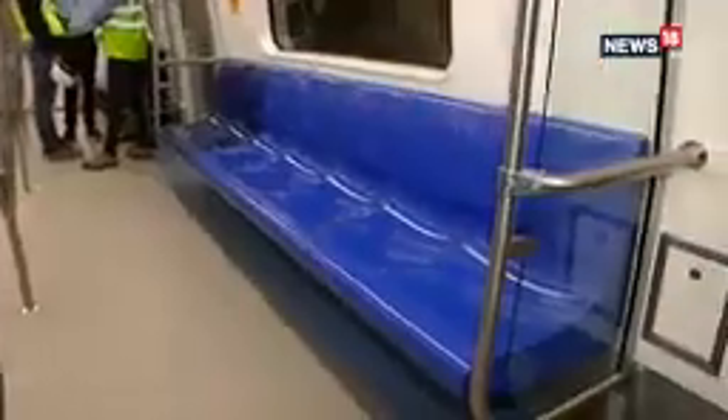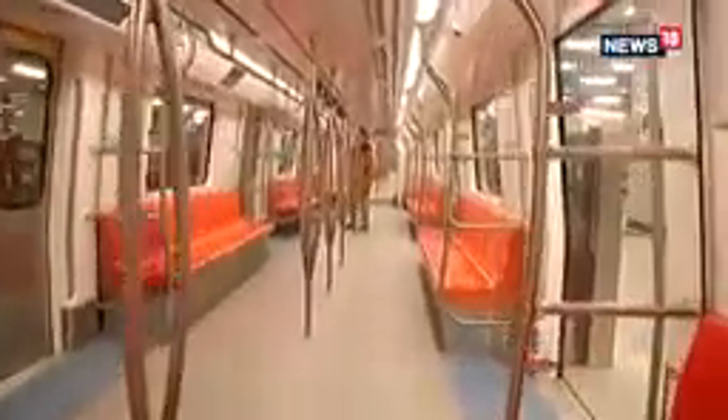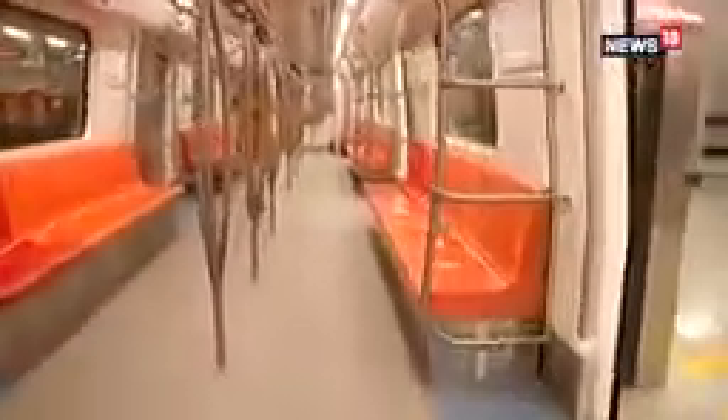Let's take you through everything that's new about the design as far as the interiors of these new metro coaches are concerned. As you can see, the seats are very colourful this time. In different trains there are different colours.